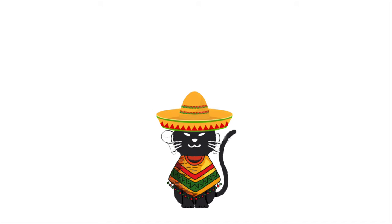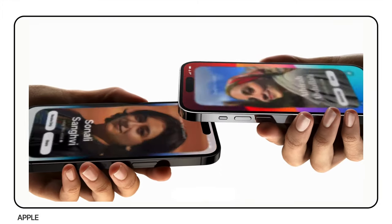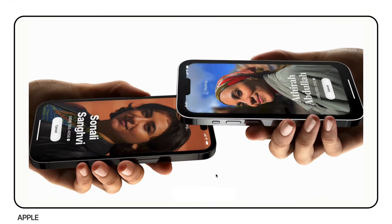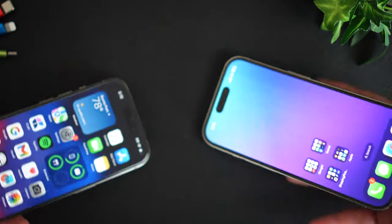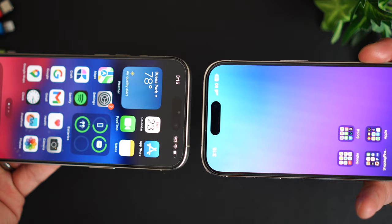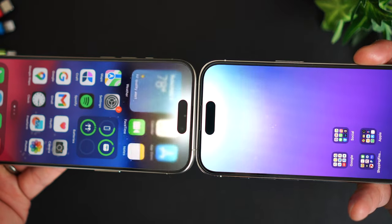When you tap your iPhone against another iPhone that also has the iOS 17 update, you can instantly swap contact details. If you ever want to get someone's contact details, you're literally just going to tap the iPhones together like this. I think this is really cool.